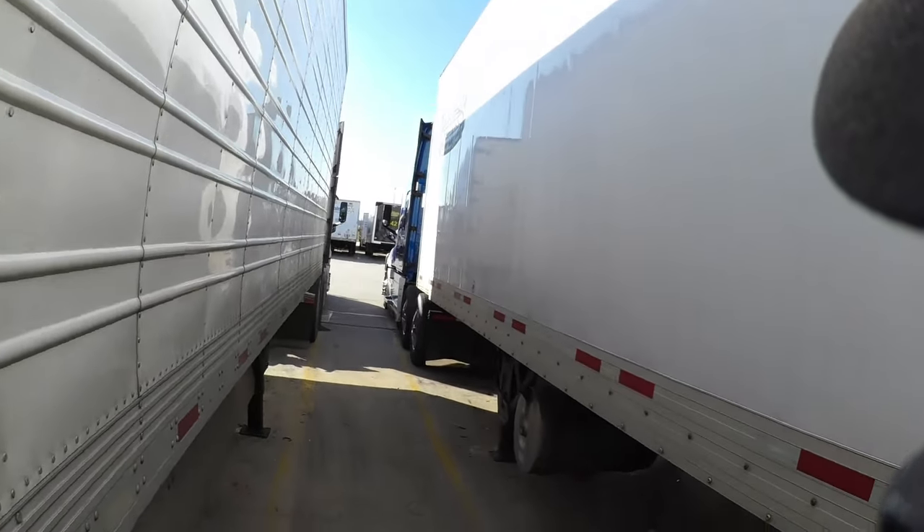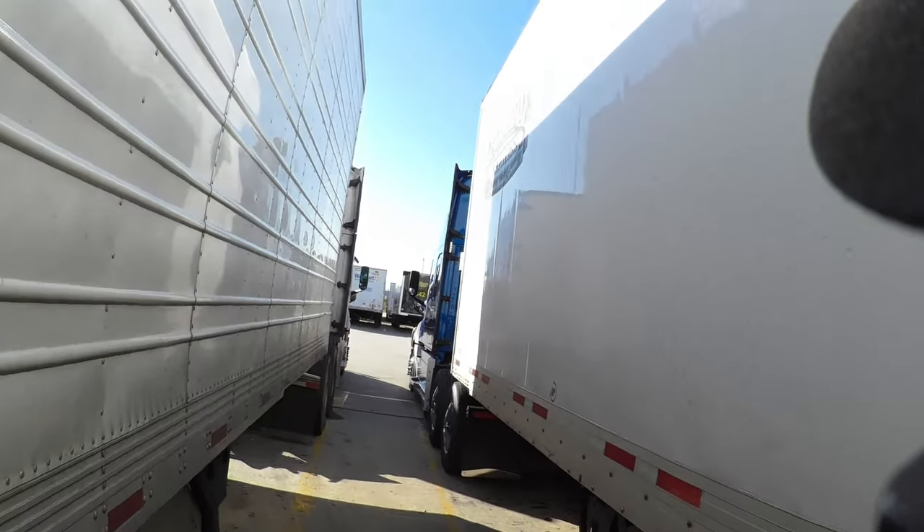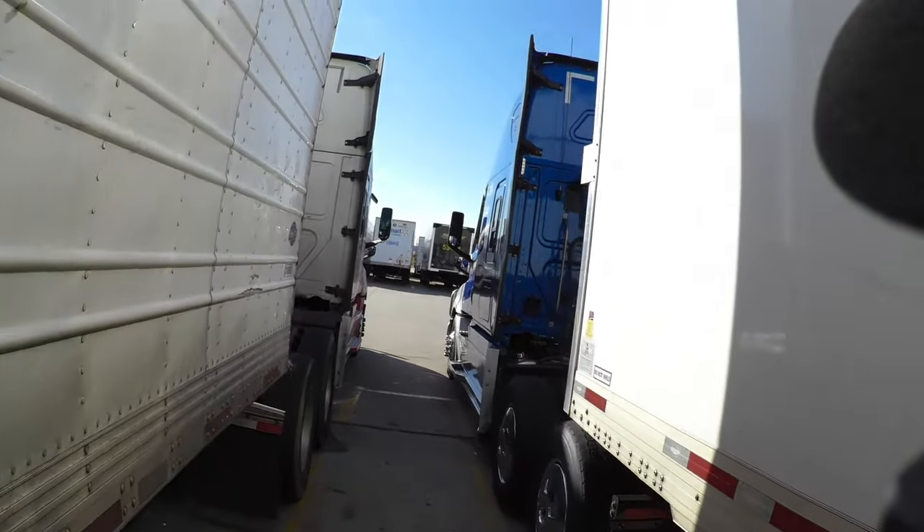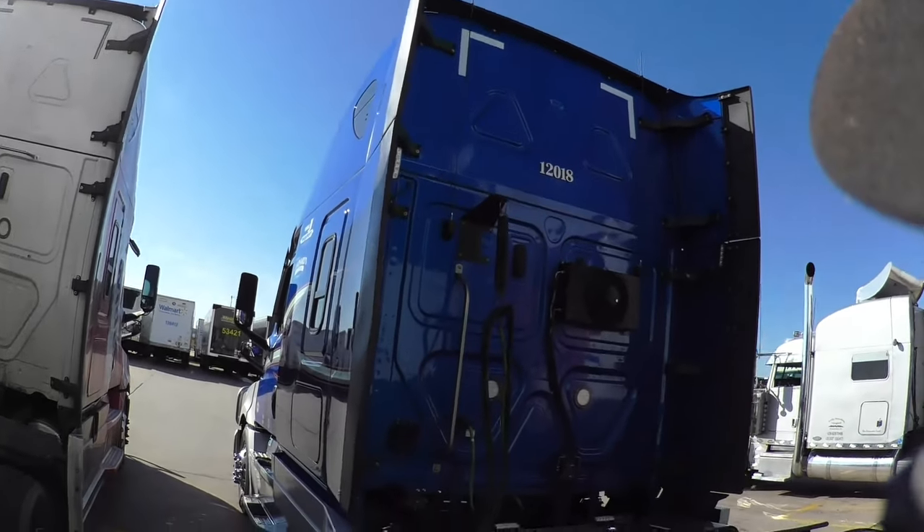I unloaded at 2 in the morning in Madison and got this load at Rhodes — two drops. And we'll see where I go next. Keep going around the circles.